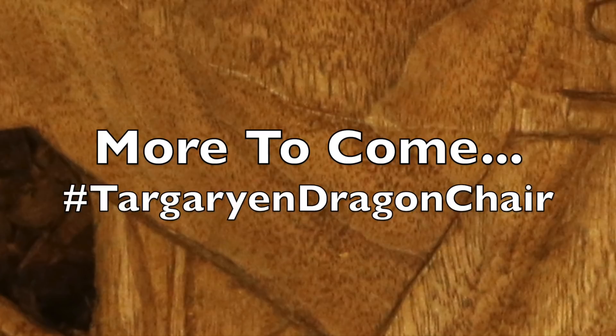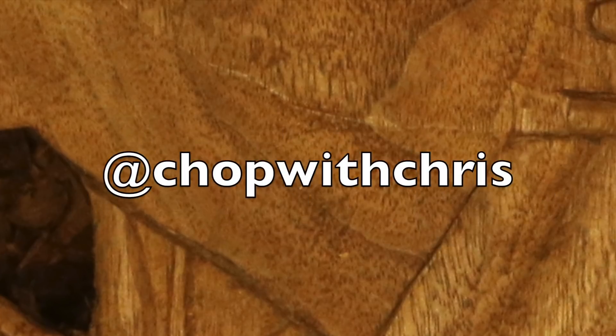Be sure to subscribe to my YouTube channel and follow me on Instagram at shopwithchris so you don't miss out. Thank you.